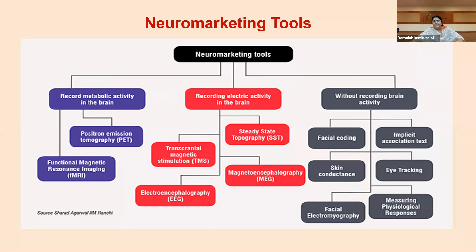The second category is recording electrical activity in the brain — electroencephalography (EEG), just like ECG for the heart but done for the brain. Steady state topography involves putting sensors on the head to see brain movement. TMS — transcranial magnetic stimulation — and magnetoencephalography, which uses magnetic waves around the brain, also plot brain reactions. When the brain overreacts, graphs move up; when the brain underreacts, there's another set of movements — all of which is recorded.